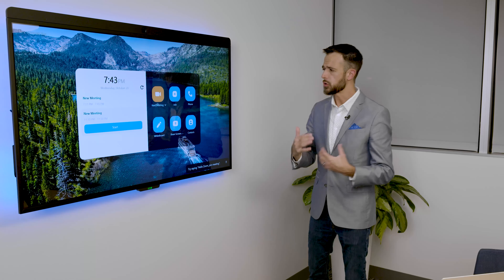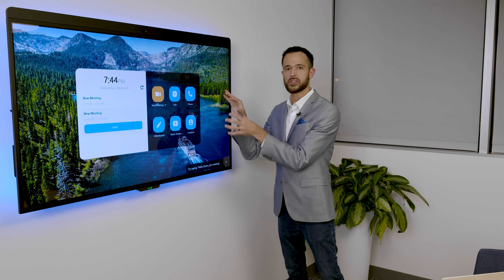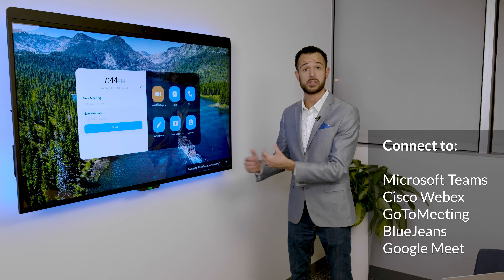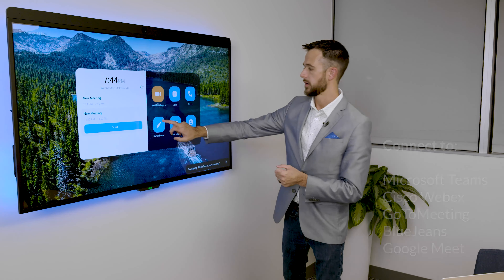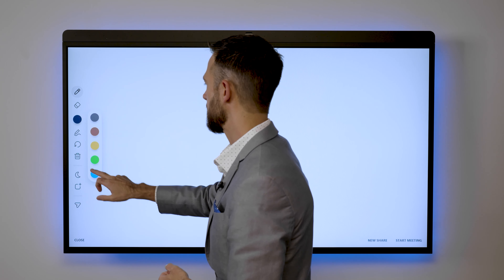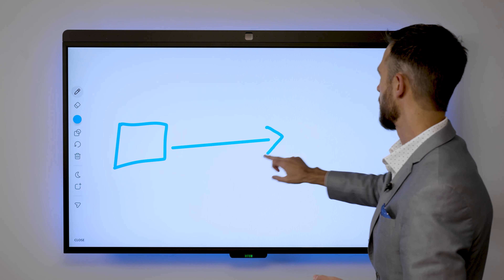Here we are in a huddle space. At Zoom, we define a huddle space as two to four people in a conference room. We've standardized on an all-in-one Zoom Room for Touch device with a built-in microphone array, speakers, camera, and capacitive touch screen. You can deploy it with a Zoom Room controller, but the magic is that the user interface is directly on the screen, with local collaboration functionality and the ability to join Zoom meetings as well as other meeting platforms.